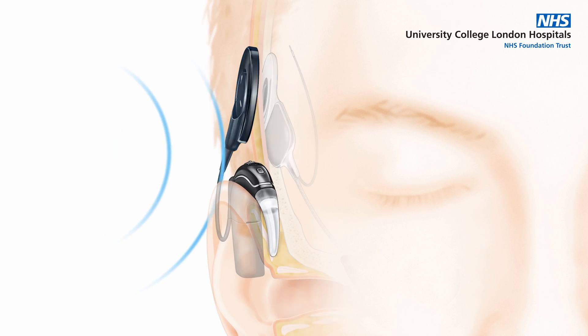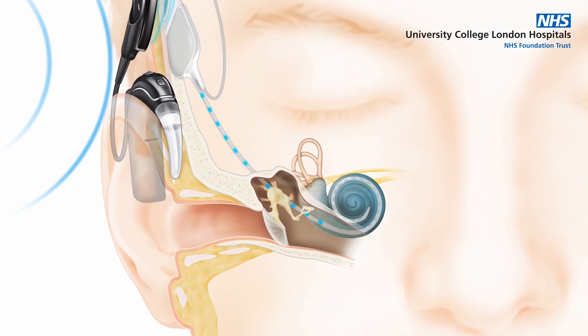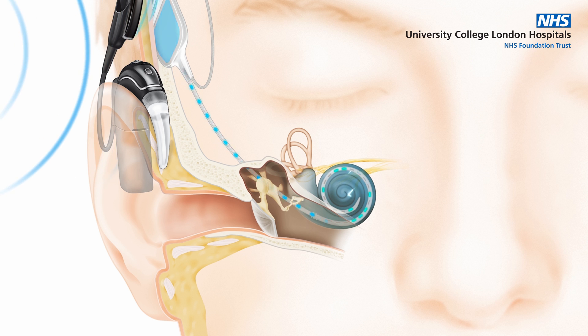The cochlear implant replaces acoustic stimulation with direct electrical stimulation to the nerve that delivers sound to the brain, so that the brain can then, through rehabilitation, learn to interpret those signals as understandable speech and language.